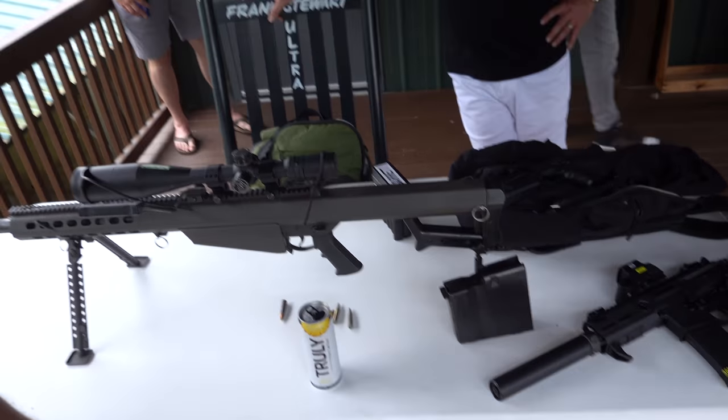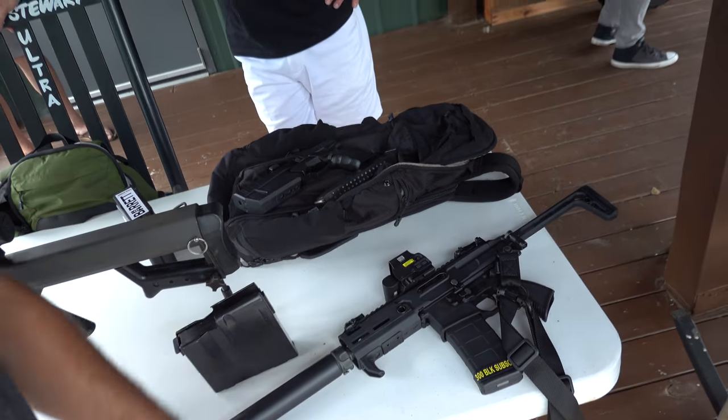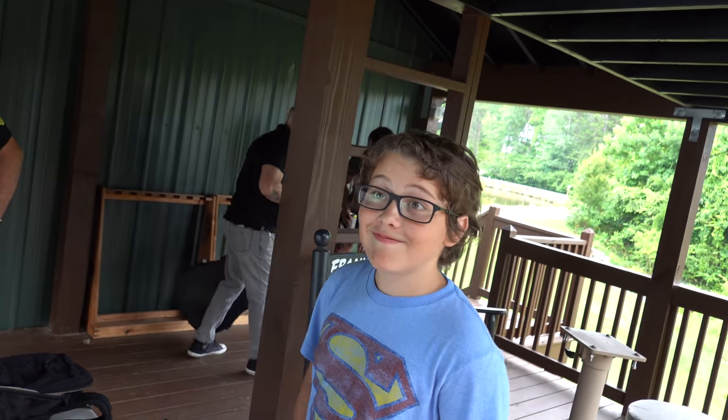He's already pulling out the good stuff. Got a little Barrett there, got a little Rattler, 300 Blackout, and got a little Maxim right there. John, what do you think? I love it.